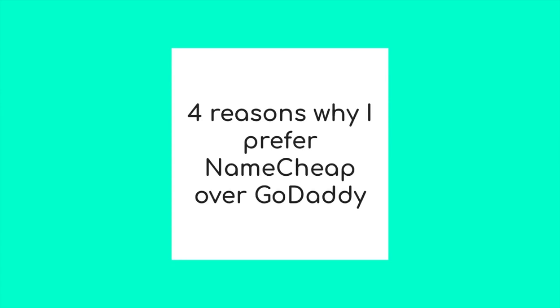I'm going to compare GoDaddy only to Namecheap because I started using Namecheap recently and I'm really happy with them, and I'm actually just trying to transfer all my domains to them. I'm sure there are other great domain registrars, but Namecheap is one of the most known. I'm going to list four reasons why I choose Namecheap over GoDaddy.